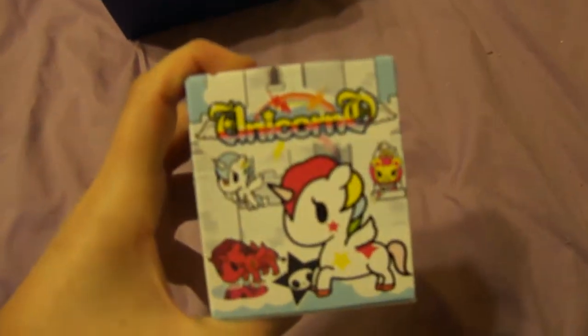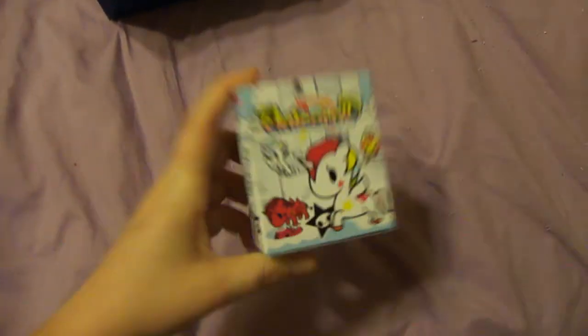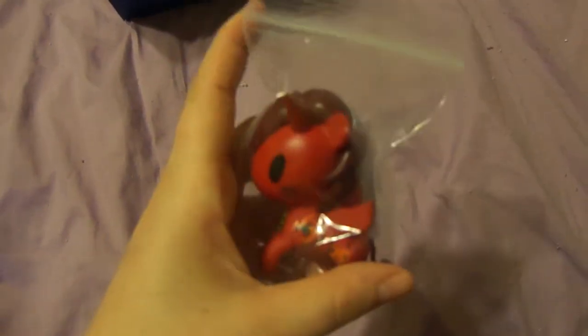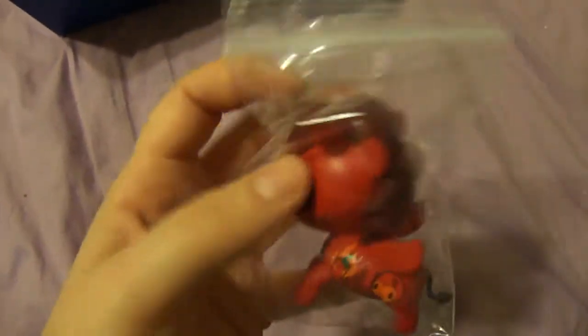Also, you wanted this Tokidoki unicorn, and this is the one that you wanted. I will send it in the box — I don't have it spoiled, but it's been in this plastic bag since I opened it.